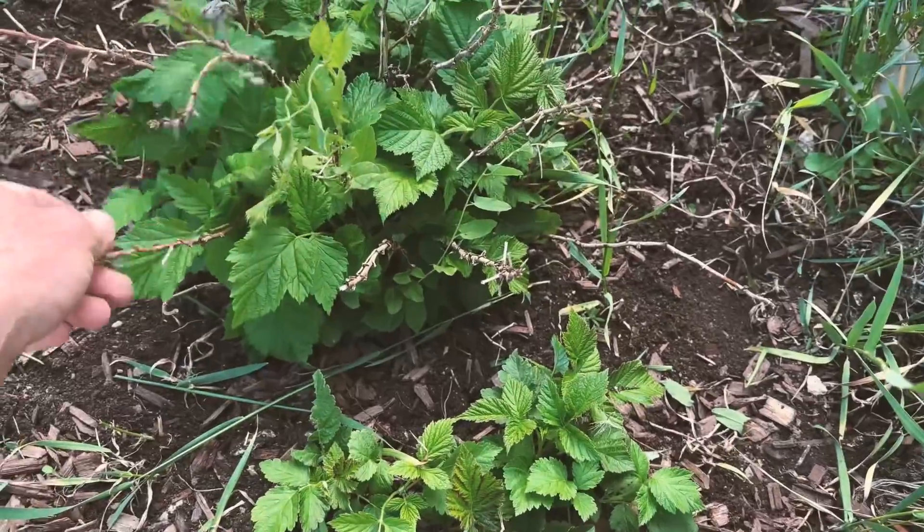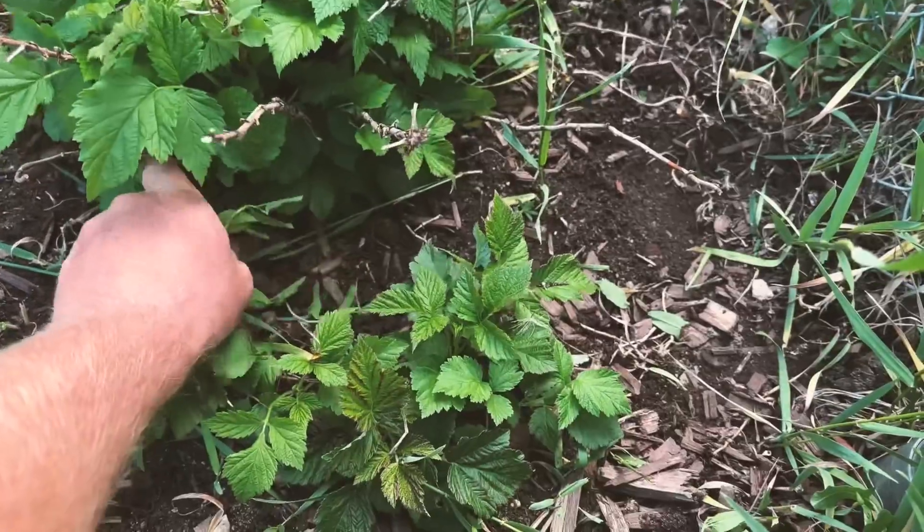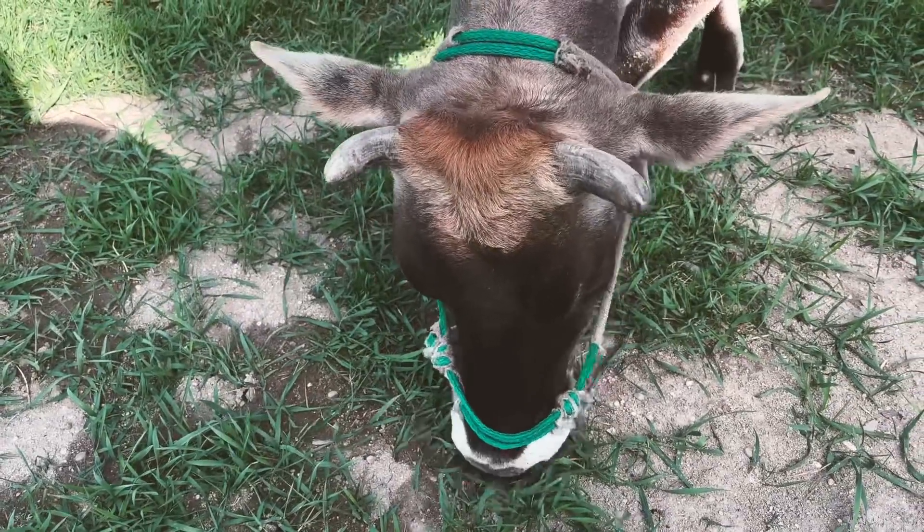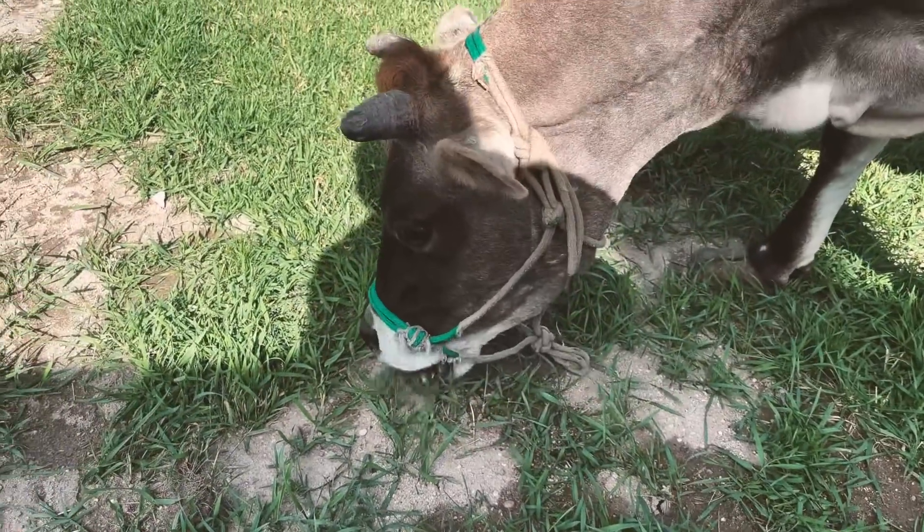They also need pruned — looks like we need to cut off that dead growth from last year. There's a weed vine growing up in there, a little morning glory. Okay, got some work to do. How's that grass? Is it making you so happy? You're the best little mower ever. Perfect height.